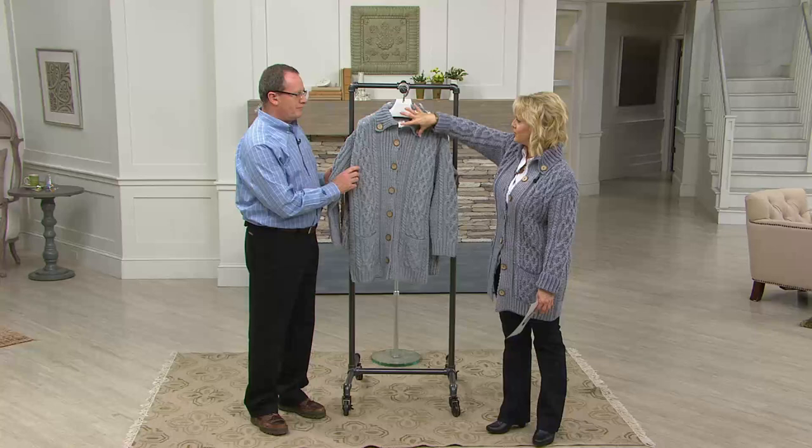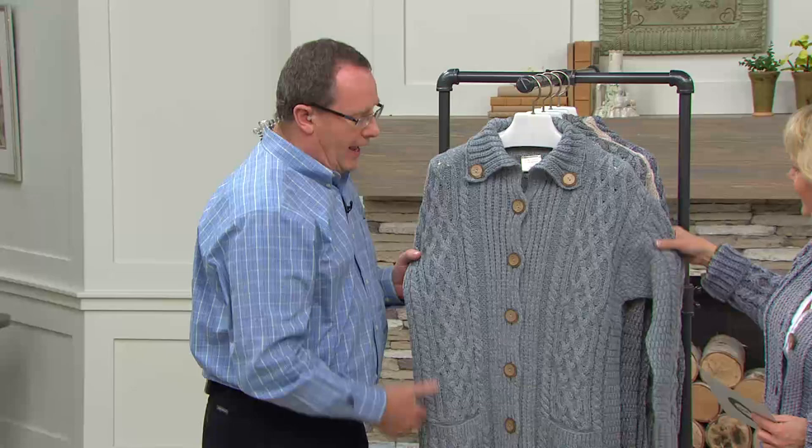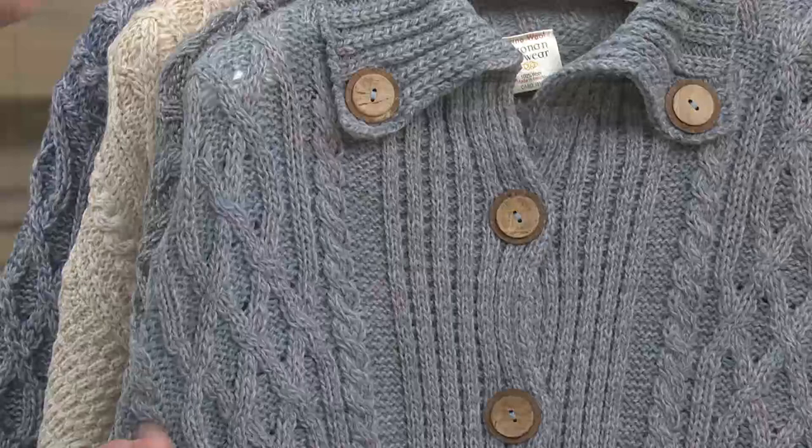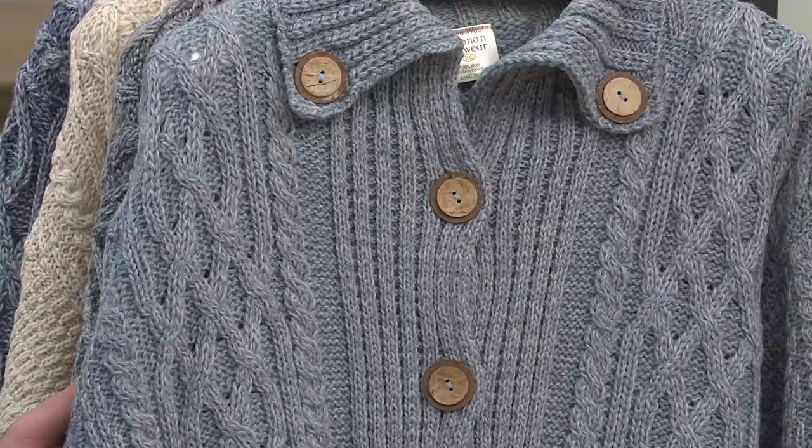Starting at the collar — it's quite unusual, a very generous collar. Given that the yarn is 100% merino wool, it's very soft, great for next-to-skin comfort. Not everyone likes the feel of regular wool, but that's the beauty of merino. There's also a button-down front closure with coconut buttons.